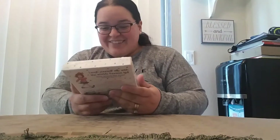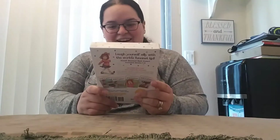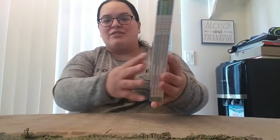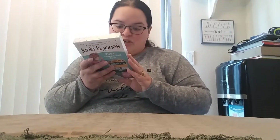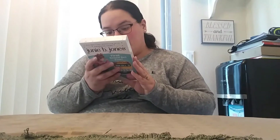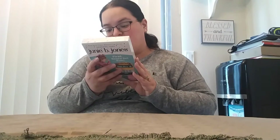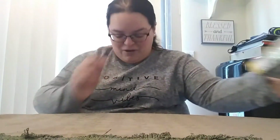Oh, Junie B. Jones! That is cute. I remember reading these books when I was in elementary school. You have the first box set ever — it includes four books of Junie B. Jones. They were never really super long books. You have Junie B. Jones and the Stupid Smelly Bus, the Little Monkey Business, Big Fat Mouth, and Some Sneaky Peaky Spying. These will be perfect for Lucy — if I can get her to start reading some chapter books that would be awesome. She's gonna love those.